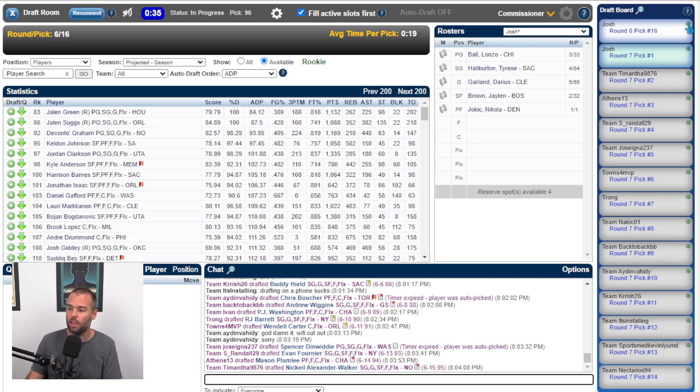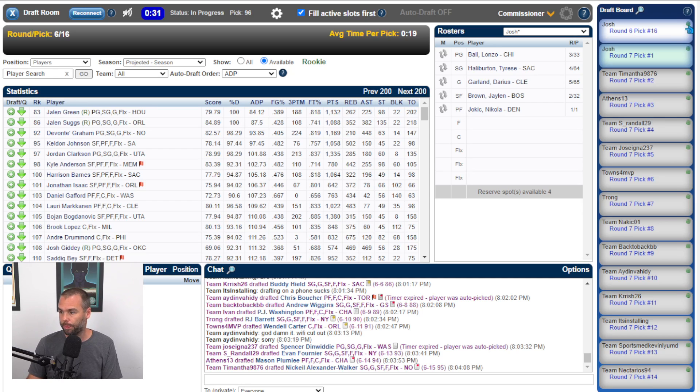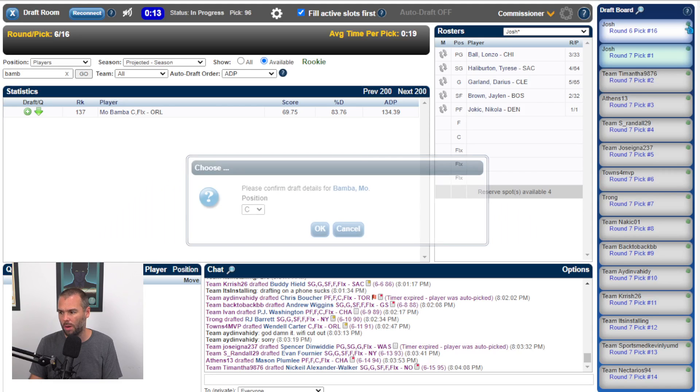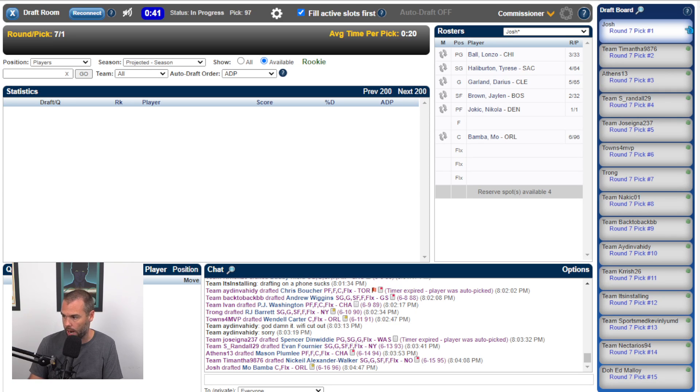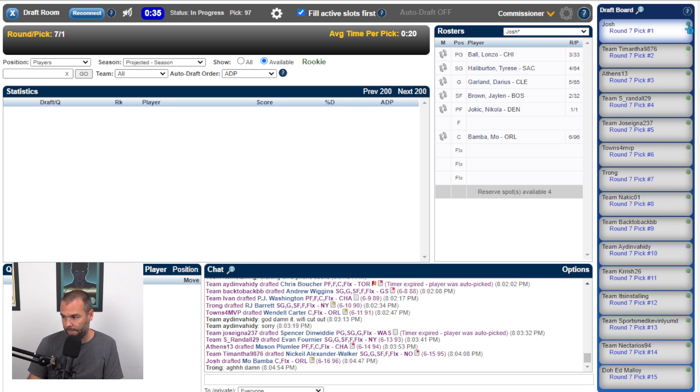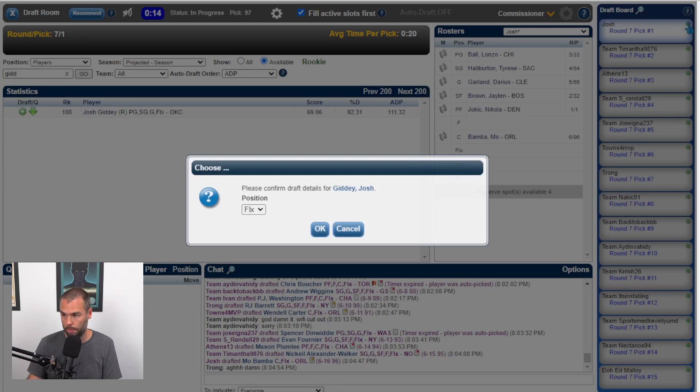After Dinwiddie goes Fournier, then Mason Plumlee — my pick and I've got to reassess with twenty-eight seconds left. Nikhil Alexander-Walker goes at ninety-five — a pretty good spot. I need a big man. Let's go with Mo Bamba. And with my other pick, let's go with Josh Giddy, who I do like in this area to boost the assists.